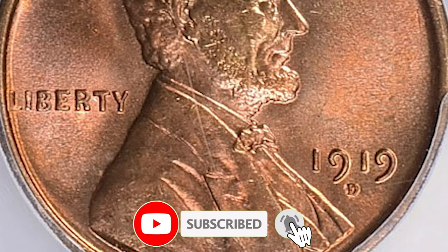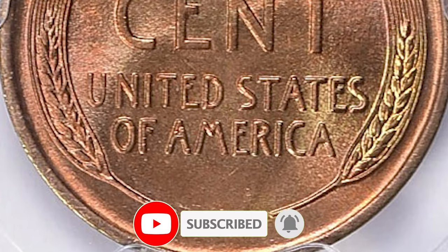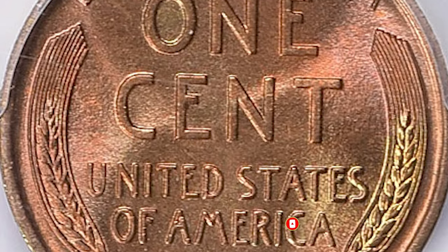Thanks for watching this video. If you find this information helpful, please consider subscribing to our channel. And don't forget to hit that like button. Take care.